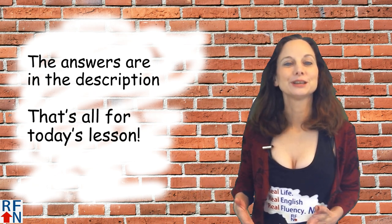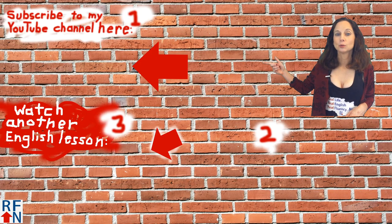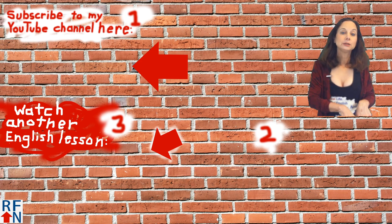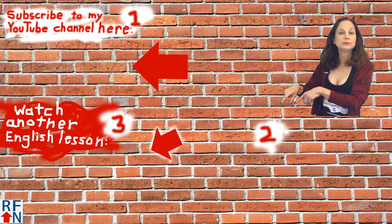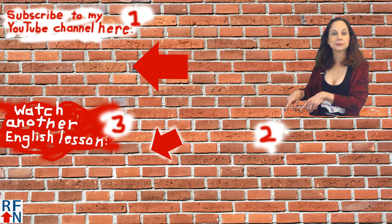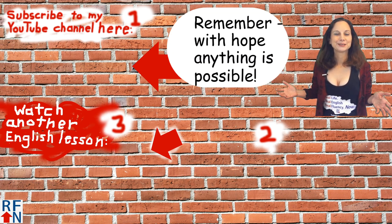That's all for today's lesson. Don't forget to subscribe to my YouTube channel, and down here you can sign up to get a free e-book to get more help from me with English, or down there you can watch another English lesson from me. That's all for now, and remember — with hope, anything is possible.